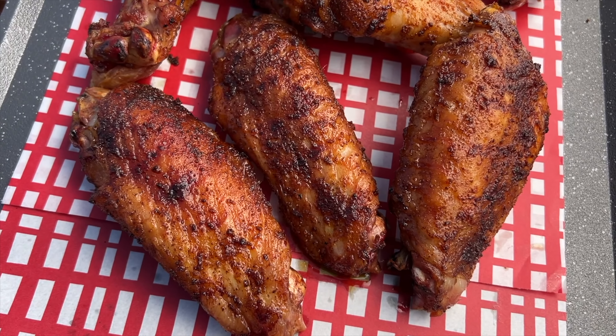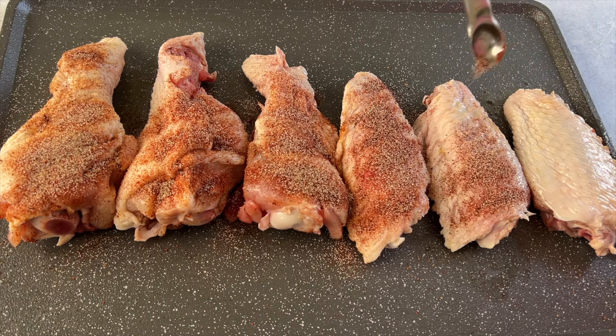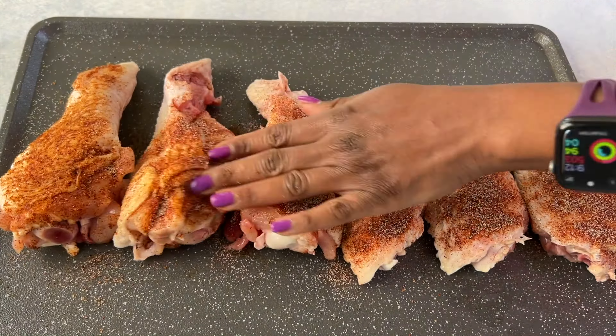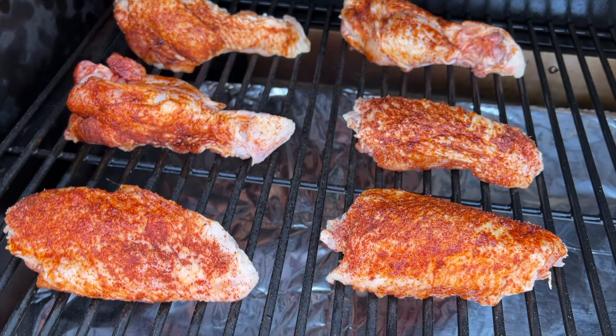And what about smoked turkey wings? I have you covered for those as well. I drizzle these in olive oil and then season them using a combination of a few different spices, and then these go out on the smoker. These are going to be tender, juicy, and they're going to have so much smoky flavor. These are perfect as well.